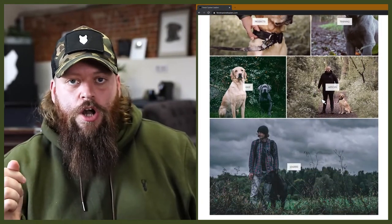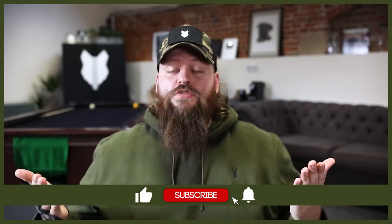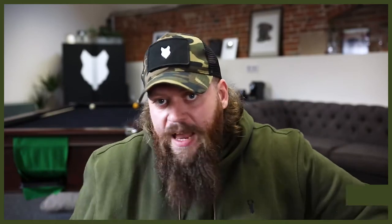Welcome back to the Fenrir Malinois Show. My name's Will, I'm a canine behaviourist and I'm the founder at FenrirCanineLeaders.com. This channel is dedicated to help you learn everything you could possibly want to know about the amazing Belgian Malinois and how you can become a high-level canine leader that can raise perfect Malinois companions. If you love the Belgian Malinois, hit that subscribe button and turn on the notification bell so you'll never miss a future Malinois video.